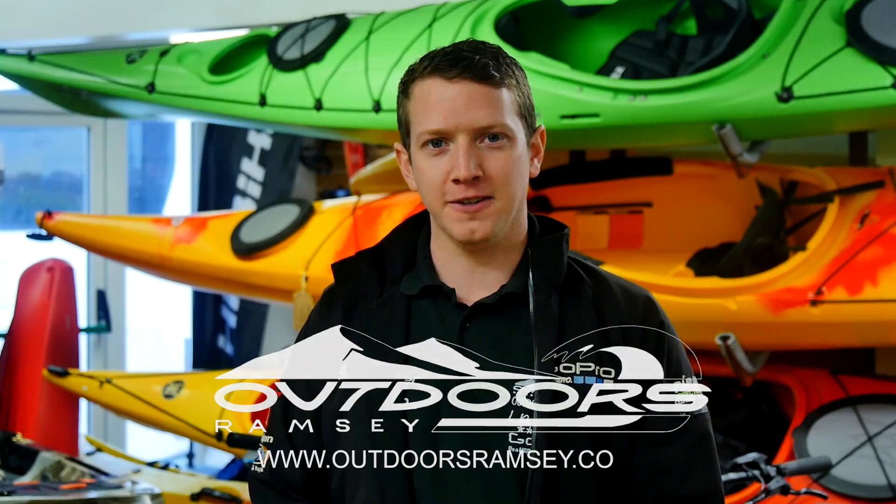To find out more on what we have to offer, why not visit us online or in store at outdoorsramsey.co.uk. See you tomorrow!